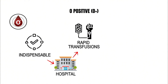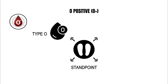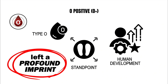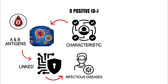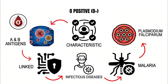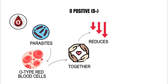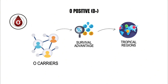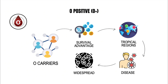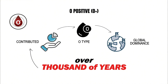This makes it indispensable in hospitals where rapid transfusions often save lives before full compatibility testing can occur. From an evolutionary standpoint, type O has left a profound imprint on human development. Its defining characteristic — the absence of A and B antigens — has been linked to protection against certain infectious diseases, particularly malaria caused by Plasmodium falciparum. The parasite struggles to make O type red blood cells clump together, which reduces the severity of malaria infections, giving ancient O carriers a survival advantage in tropical regions.